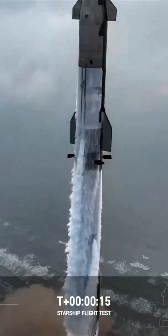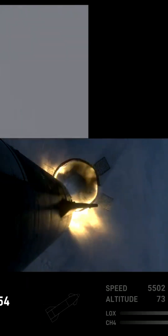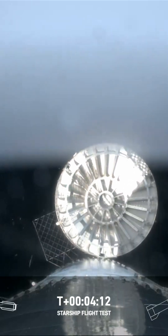Early on, it looked like a heat shield tile may have fallen off, but we'll need to wait for SpaceX to confirm that. Hot staging of the booster was a success, followed by a successful jettison of the hot staging ring.